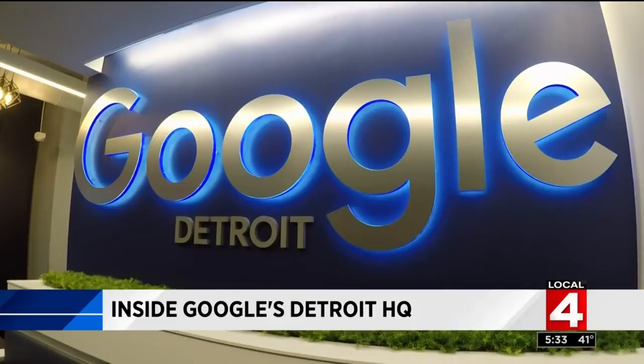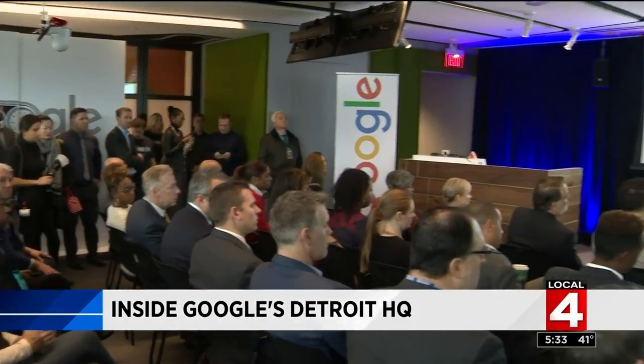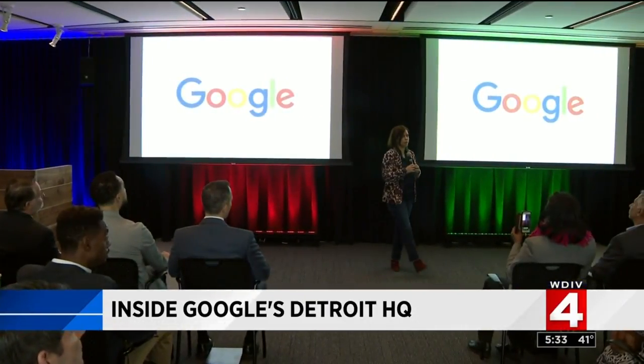But what exactly is done here? Sales — lots and lots of sales for Google's ad services. And because of Detroit's boom, this is where the clients are. We work with GM, Fiat Chrysler, Ford, as well as Quicken Loans and other clients outside of Michigan.